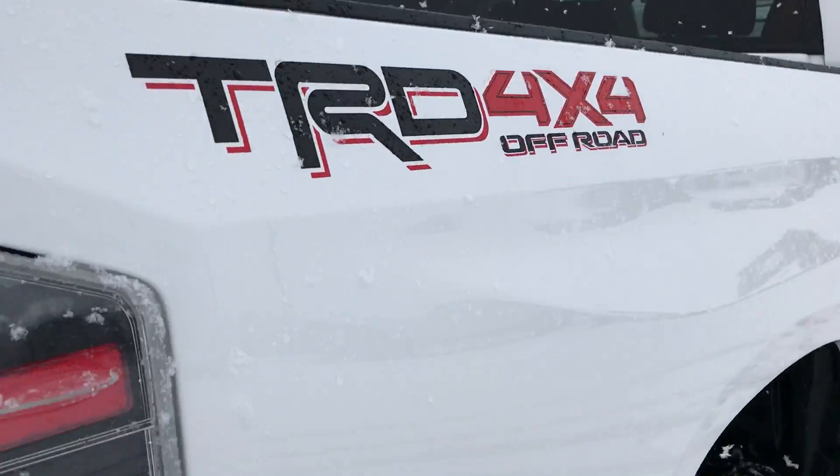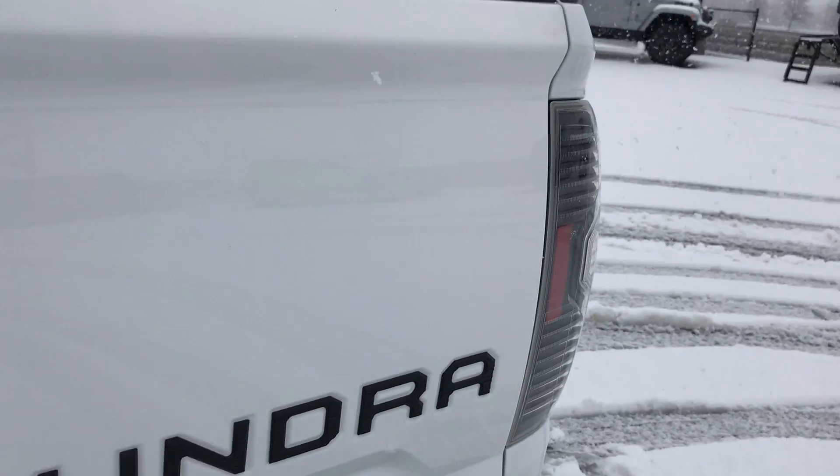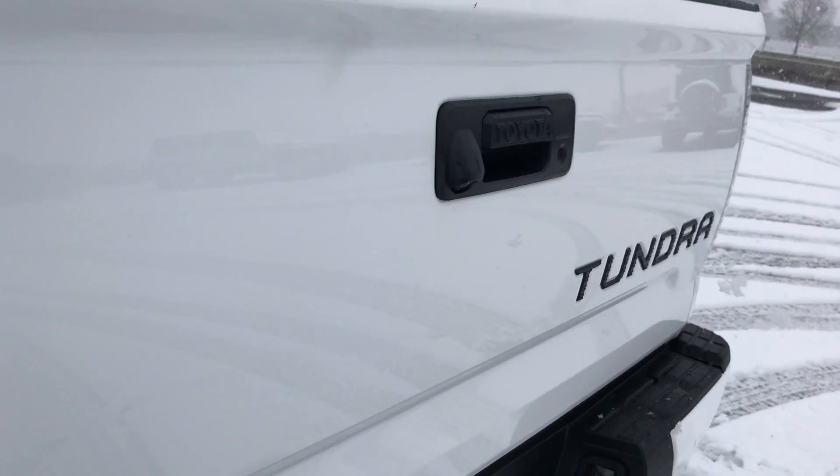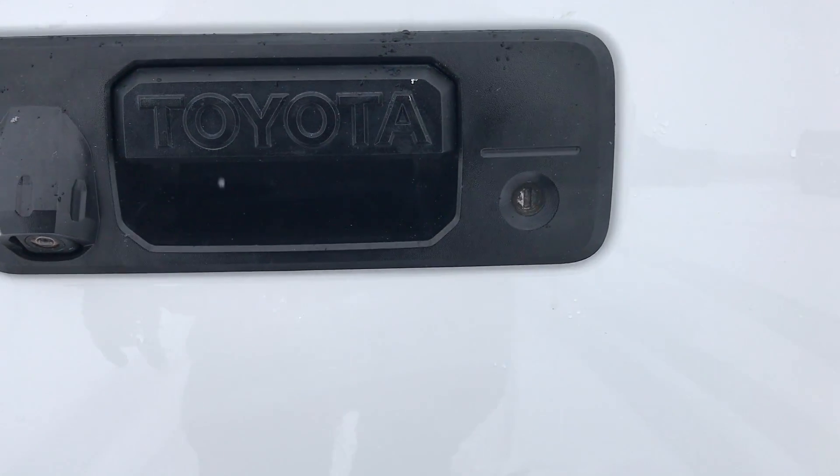This side of the truck is very clean. Didn't see any dents or dings. I like the new tailgates on these Tundras — they look really cool. It has the backup camera, locking tailgate, and the tailgate like-assist.